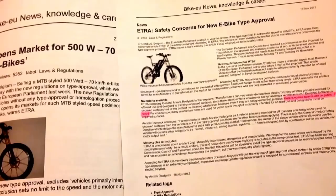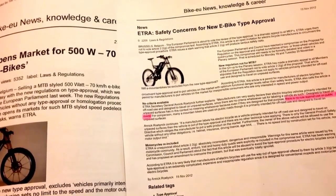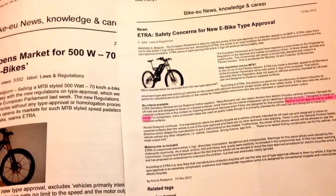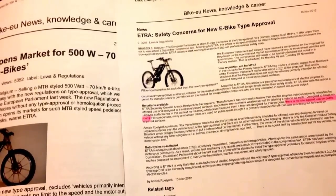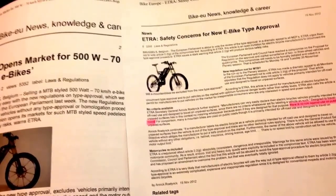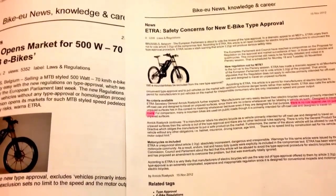For comparison, many mountain bikes are used on public roads though they are primarily intended for off-road use and designed to travel on unpaved surfaces. Therefore, all you need is a mountain bike and a powerful electric motor to go as fast as you want on UK roads, and you'll have no troubles.